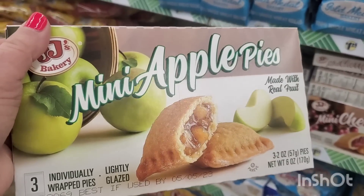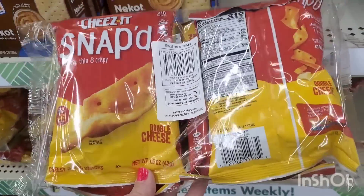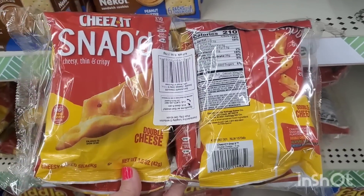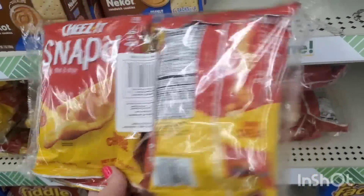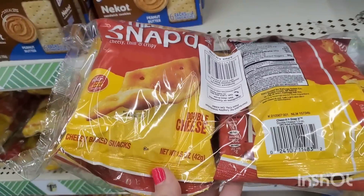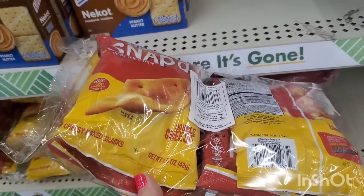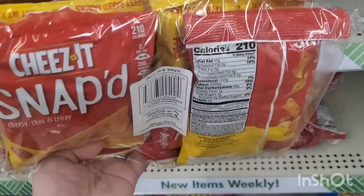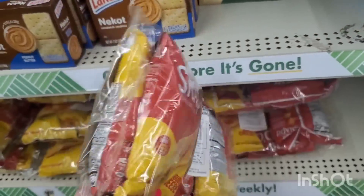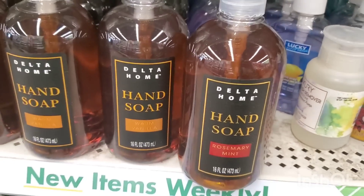This is an amazing deal — you are getting six ounces of Cheez-It Snap'd for a buck twenty-five. Usually we buy one bag for $1.25 that has about one and a half to two ounces, but here we're getting four bags in this pack for a buck and a quarter. That is an absolutely fantastic deal.